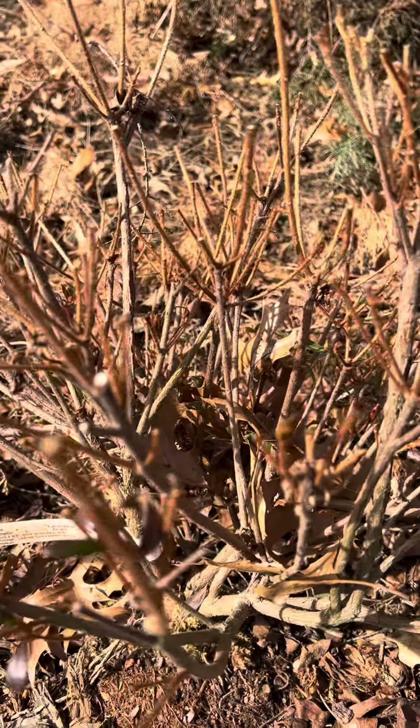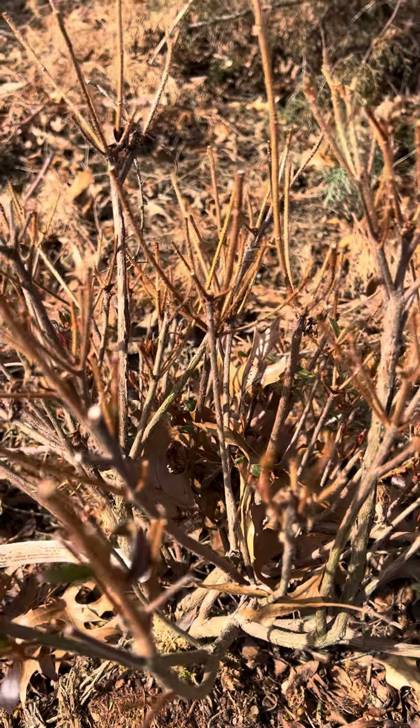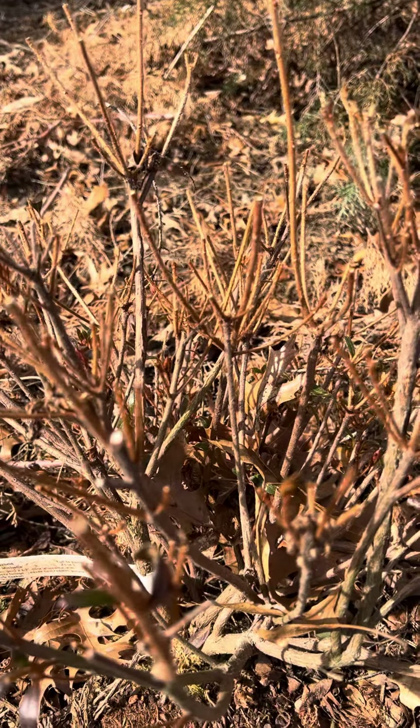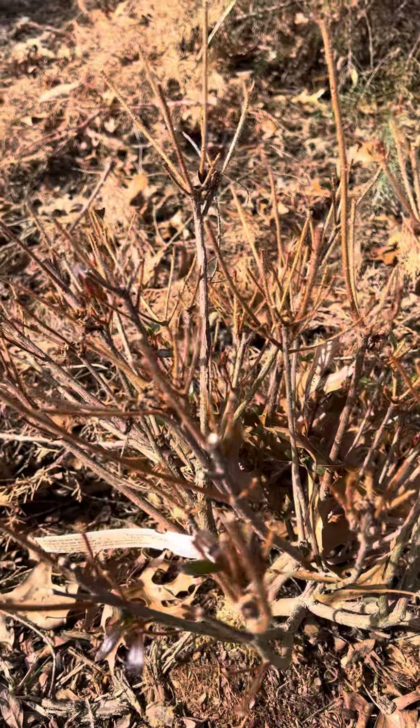The deer just go crazy. Learn from my mistakes. I love azaleas, but they are just deer magnets.